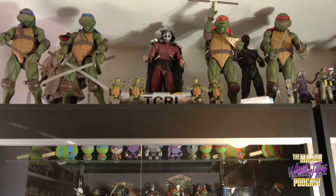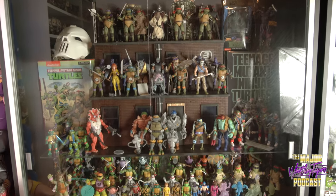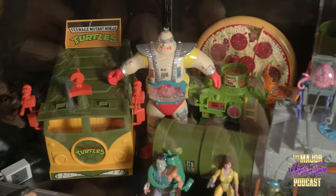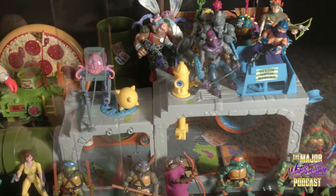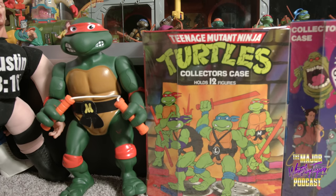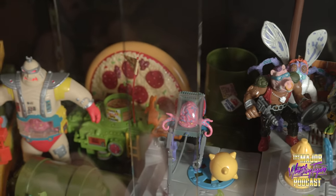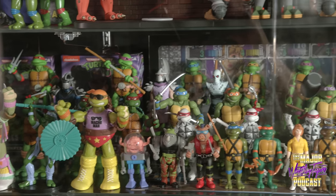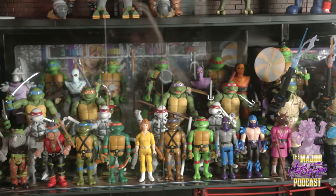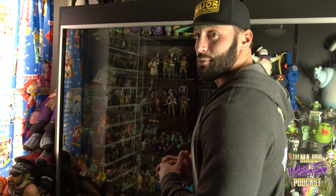First up is the Teenage Mutant Ninja Turtles section. If you grew up in the late 80s, early 90s, you were a huge Turtles fan — I certainly was. Down here are my Playmates Turtles. These aren't my original ones from childhood; those were beat up and destroyed. These are fresh mint-on-card figures that I opened. I put those stickers on myself — there's no better feeling than putting fresh stickers on a brand new sewer. We also have some NECA stuff, some Super 7 stuff, the WWE crossover stuff, and even Ghostbusters-Ninja Turtles crossover — pretty damn cool.